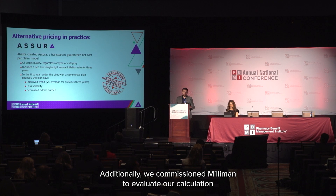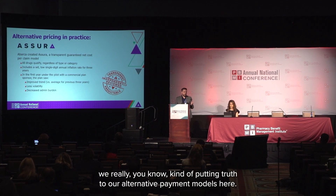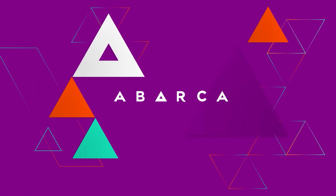Additionally, we commissioned Milliman to evaluate our calculation methodology for Assura, and they concluded that it was actuarially appropriate. So we're really putting truth to our alternative payment models with these practices being rolled out.